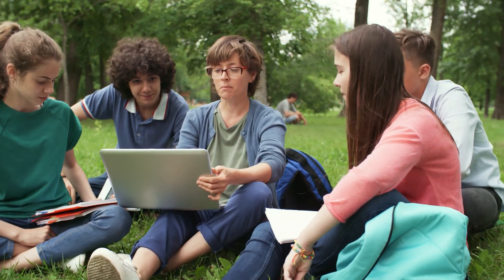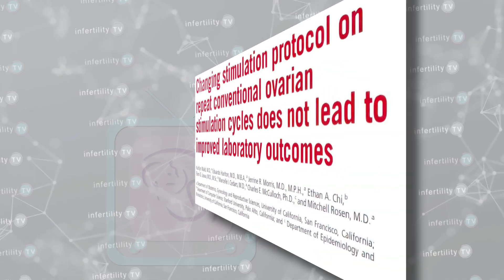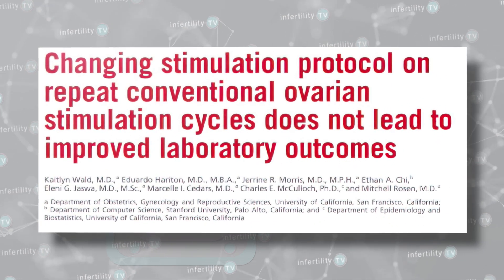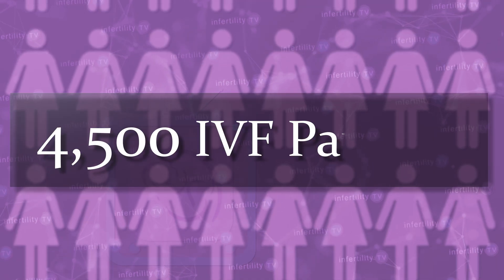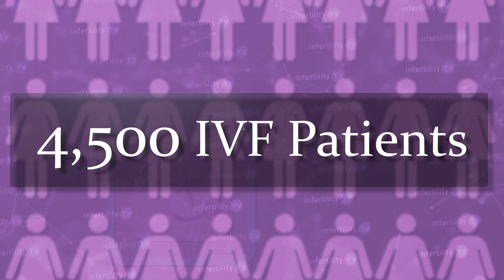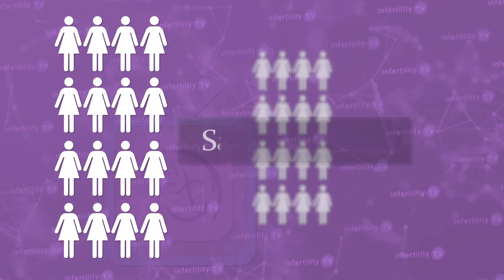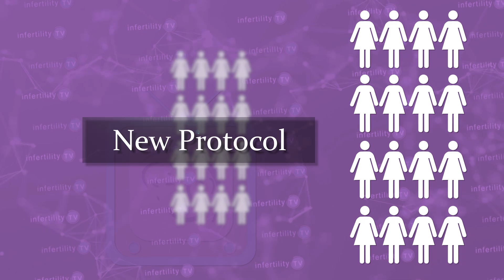One method is to look at a large group of patients who have completed an IVF cycle without pregnancy and then split them into two groups. One group will repeat the same medication protocol and the other group will have a change in their protocol. That is exactly what was done in this study. The researchers looked at approximately 4,500 IVF patients who underwent more than one IVF cycle within a year. About half of them repeated the same IVF protocol and the other half underwent a different one.